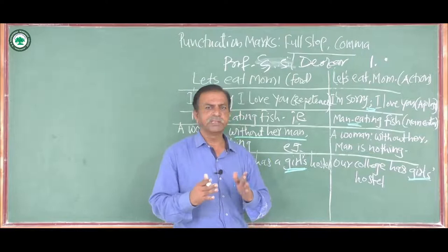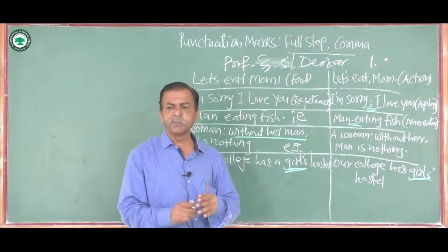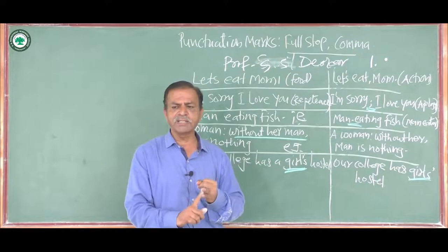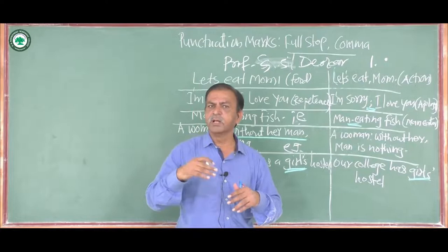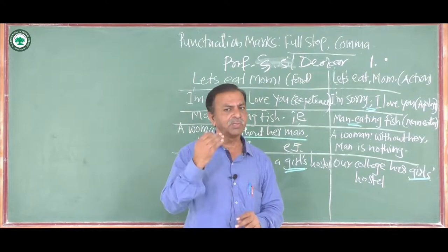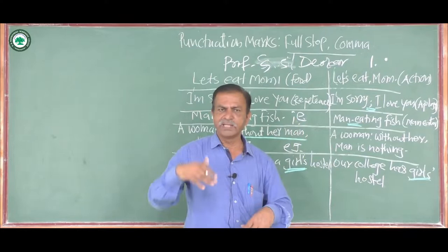To recap: the full stop is used with declarative sentences, imperative sentences, at the end of commands, after initials, at the end of indirect questions, with website names and email addresses, with crisp words expressing complete thought, and with abbreviations. I hope you liked this video and will not commit any mistakes while using the full stop. In the next video we are going to learn about other punctuation marks. Thank you for sparing your time with me.